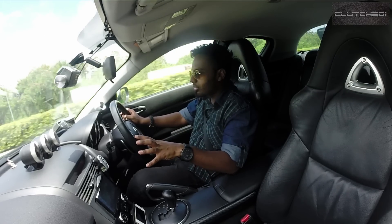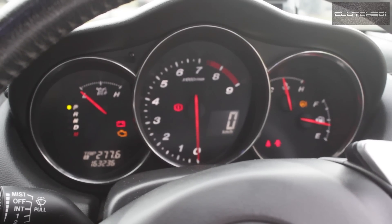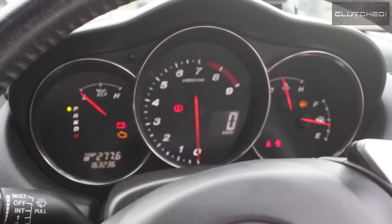It kind of gives you the feel that there's a lot of importance placed on the engine. Of course, being a sports car, the Mazda RX-8 has its tachometer placed in the middle.